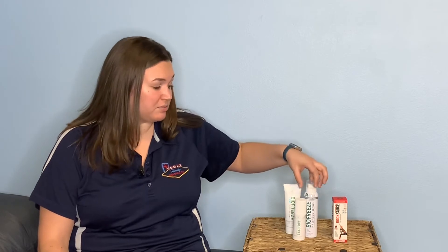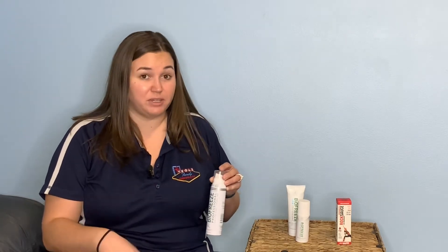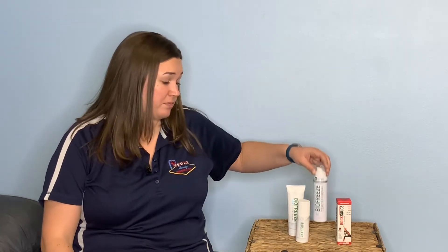Biofreeze comes in three different formulas. We have a spray bottle, and what's unique about it is the sprayer on top allows you to hold it upside down over your head to spray your back — it's called a 360-degree sprayer, so you can use it at any angle. This is great for hard-to-reach spots, but be careful as there will be a little overspray if you're using it on your ankle or foot, which can be greasy on the floor around you.